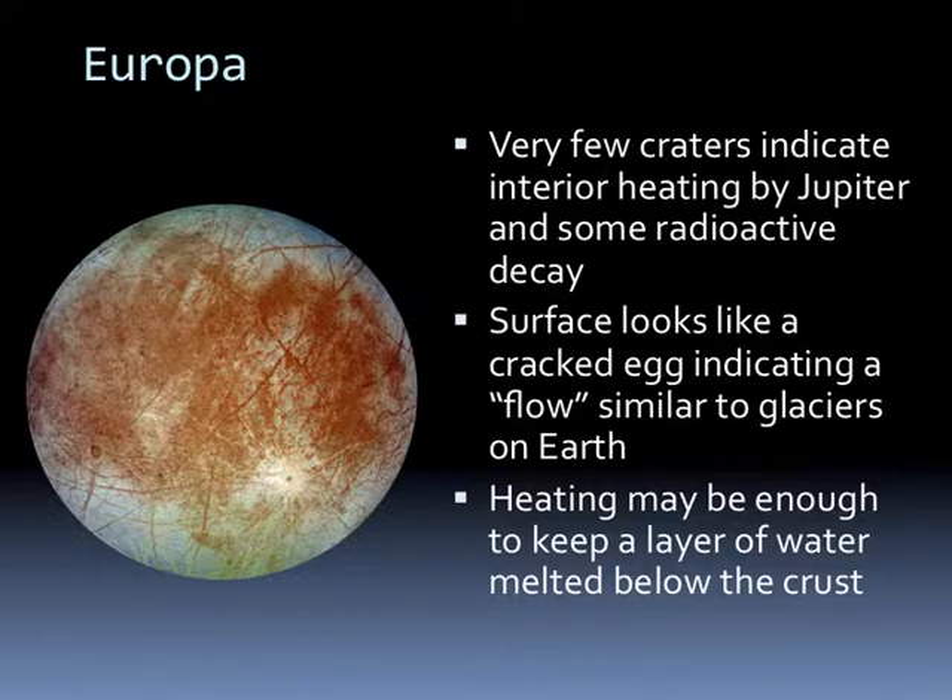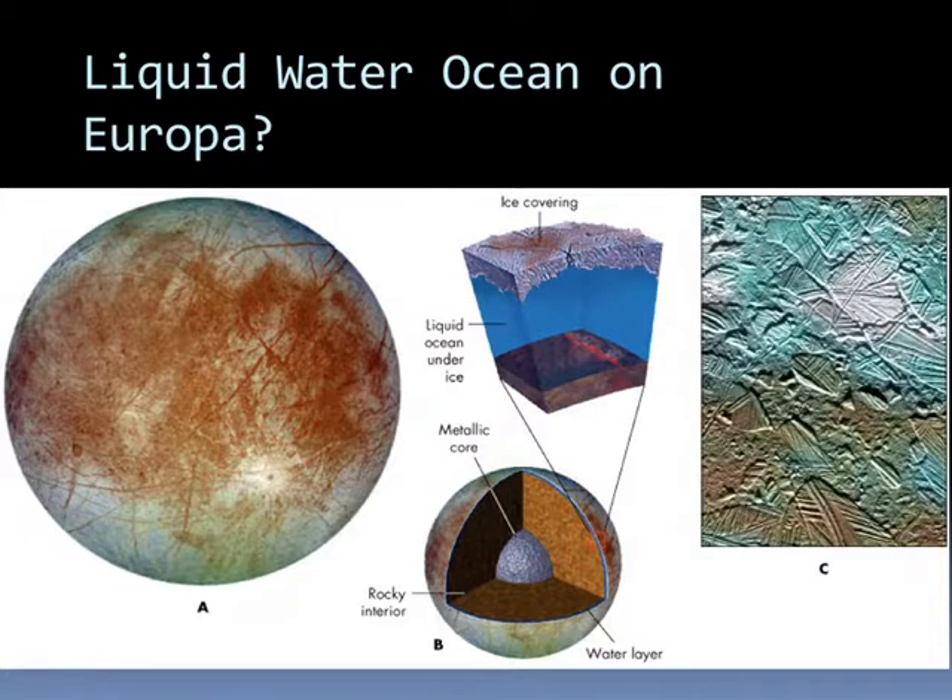Europa has very few craters on the surface, indicating some heating, probably by tidal forces from Jupiter and maybe some radioactive decay of elements in the interior. The surface looks like a cracked egg, indicating a flow similar to glaciers on Earth, and the heating is probably enough to keep a layer of water melted below the ice crust. Europa probably has a metallic core, then a rocky interior, but with an ice layer on the outside—there's probably about a hundred-mile-thick layer of liquid ocean under the ice. This is one of the reasons Europa is one of the places in our solar system where we want to look for other life—maybe something growing in the liquid ocean.